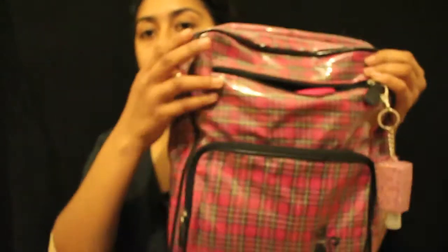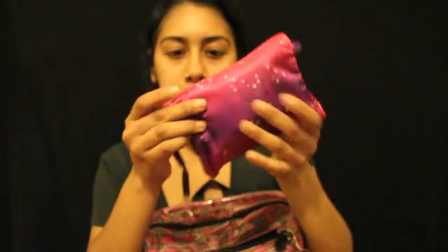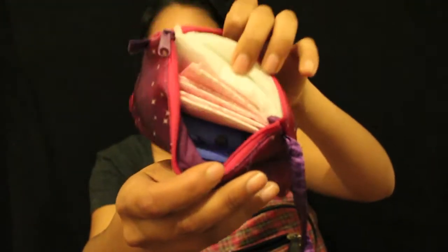And then in my little upper small pocket, I have some girl stuff, which everyone should be carrying if you're a girl. So they're just pads and tampons.